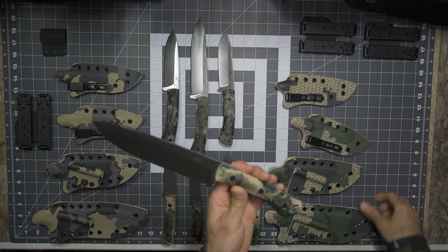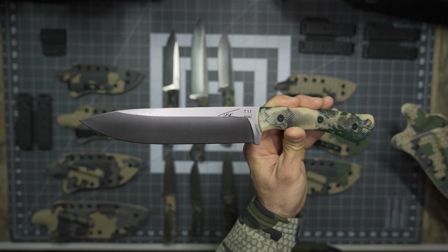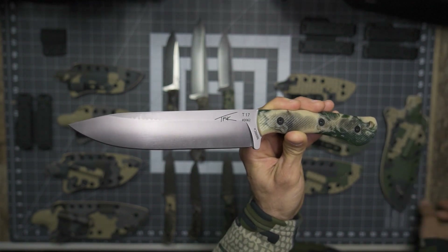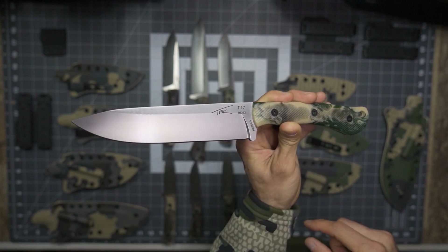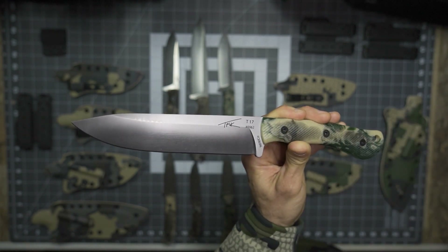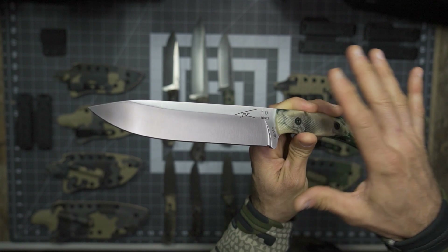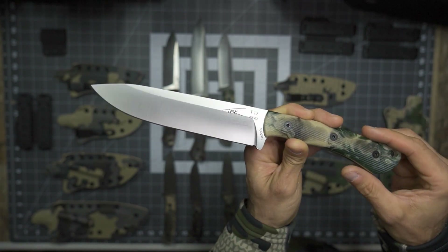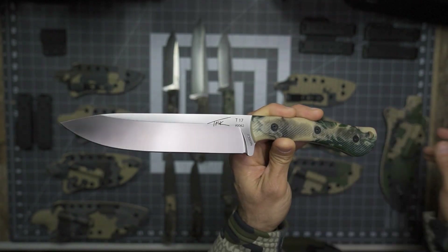Looking at the T17.6, this is the six-inch blade with a full cutting edge all the way from the tip back to the Ricasso, here in N690 with a satin finish. This is going to be good and durable yet has high quality stainless properties. So if you are going to use this for hunting and potentially get blood on it, this works out very well.